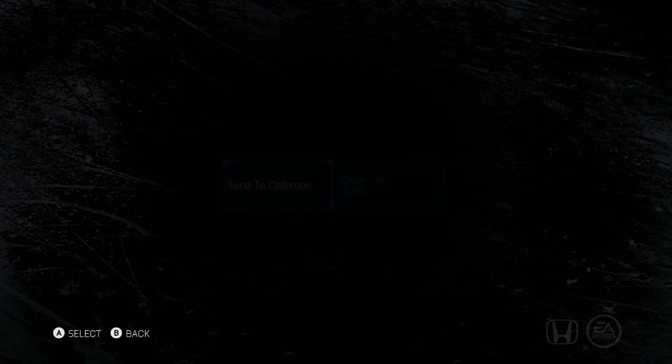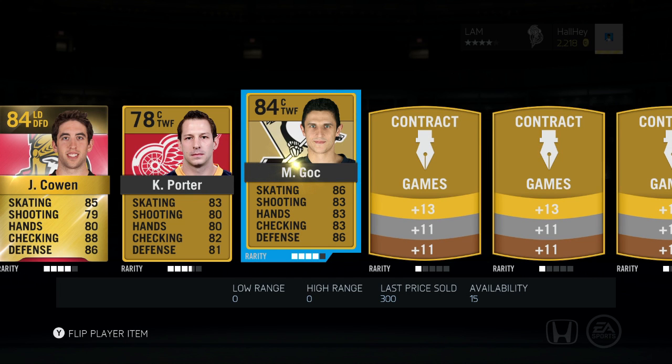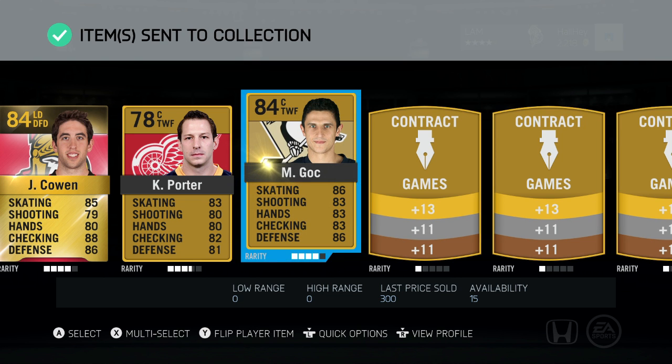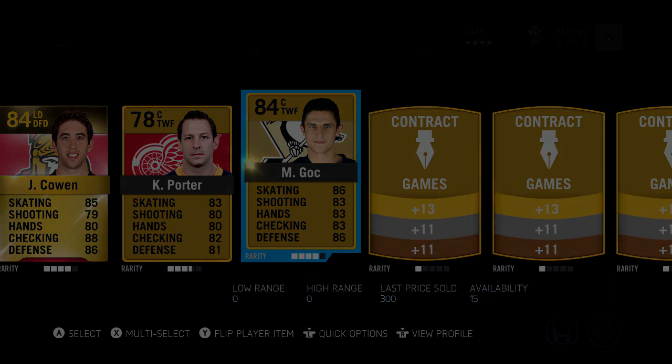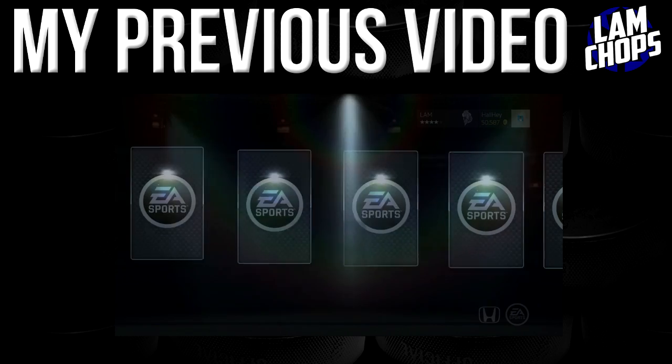Anyways, I hope you guys enjoyed this little pack opening. We did pull Petrangelo at least, which kind of made up for that last pack opening we did. Hopefully you guys enjoyed it — please leave a like, I really do appreciate it, and I will see you guys later.